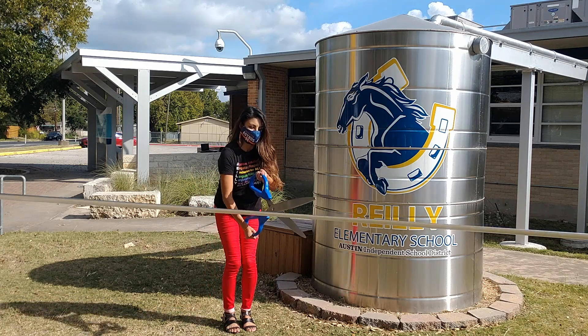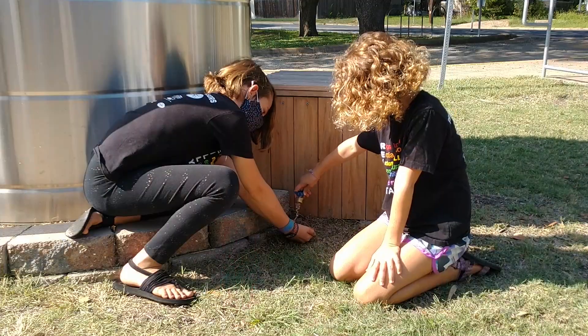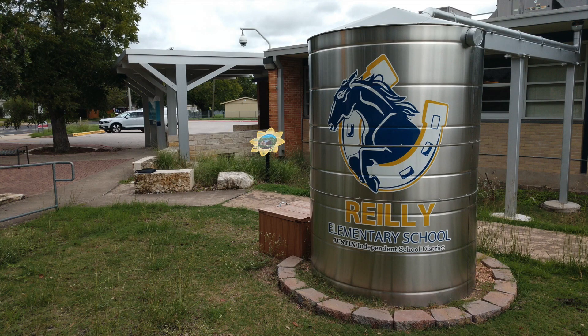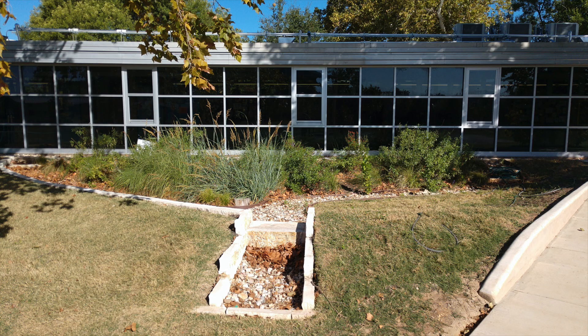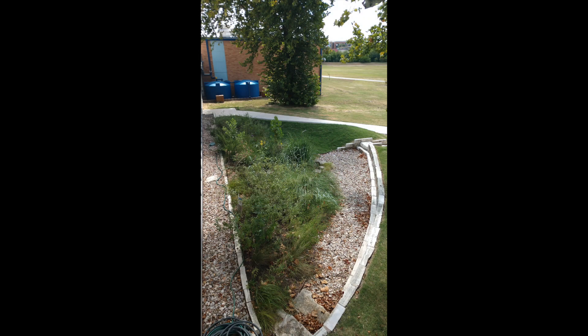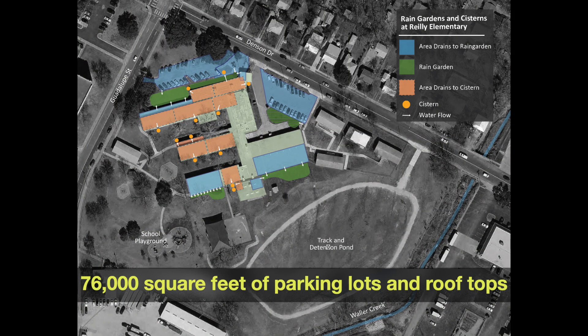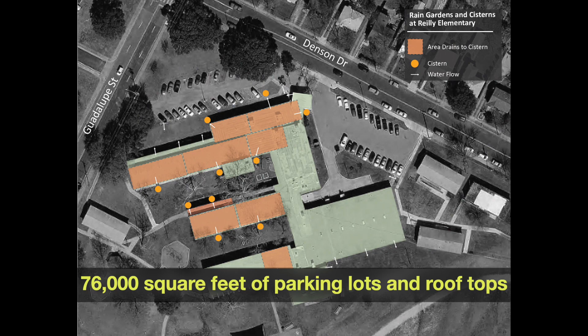Welcome to the Riley Ribbon Cutting. The Austin Independent School District and the City of Austin are happy to reveal Riley Elementary School's brand new rain-catching landscape. Five rain gardens and 12 cisterns are situated around the campus to capture stormwater from 76,000 square feet of parking lots and rooftops.